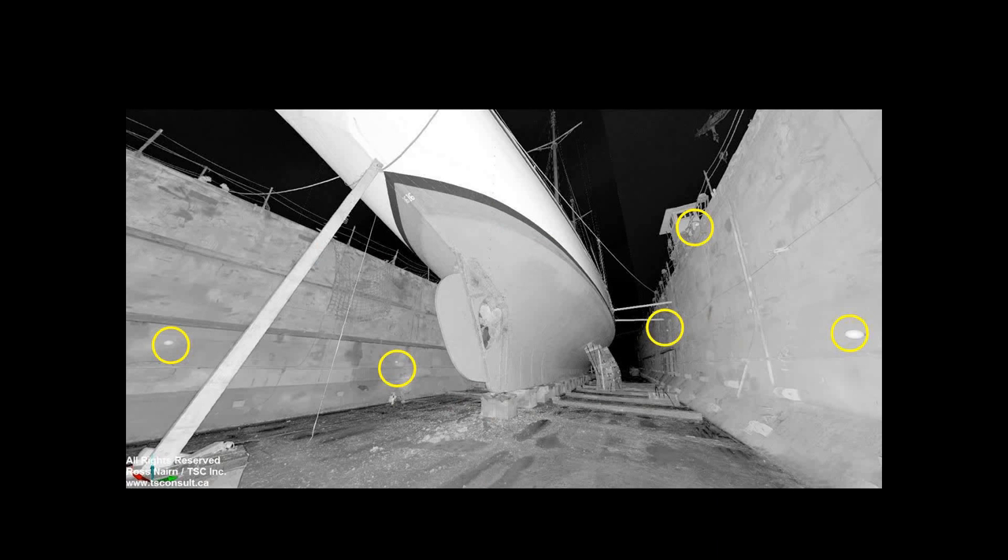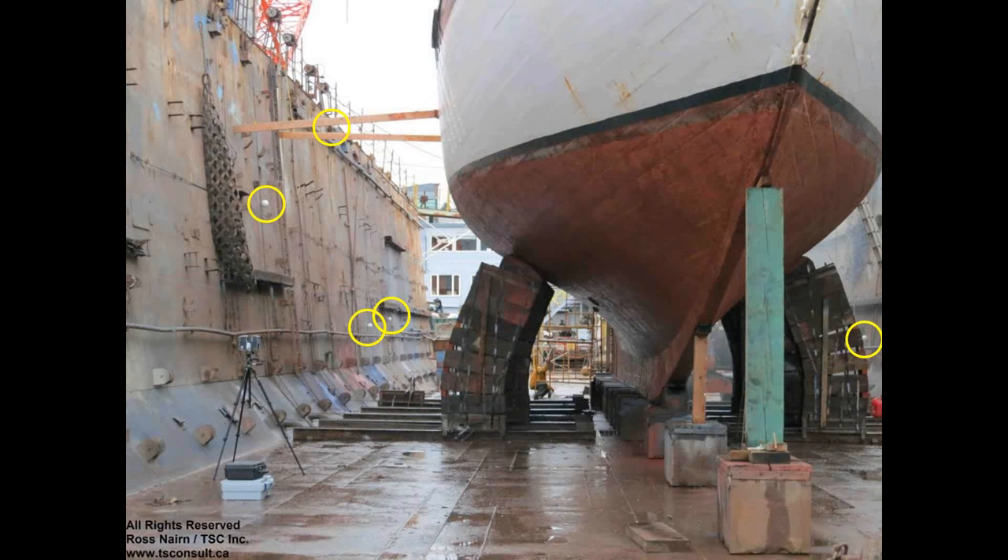Those spheres are very helpful for registering the scans, which we did in the Faro Scene software once all data collection was complete. This is an image from that software showing one scan from the rear of the boat — the software automatically recognizes and uses the spheres for alignment. The data here is shown in black and white, though we did do color scans, which adds an extra layer of information and realism. Spheres on both sides of the boat are really important in order to link the port and starboard sides together and compare symmetry.